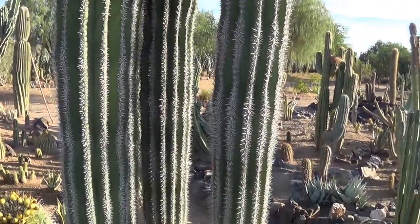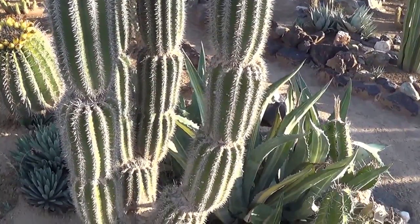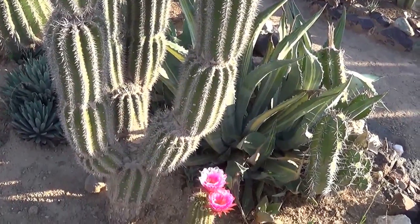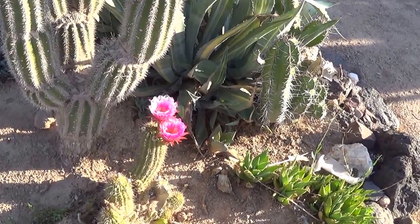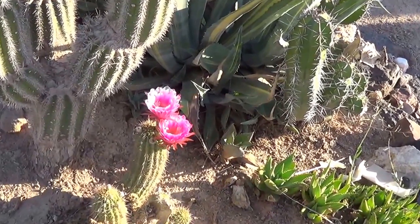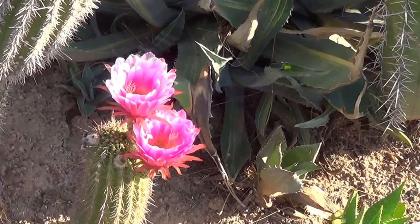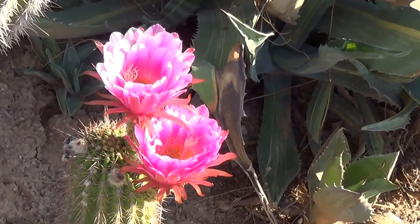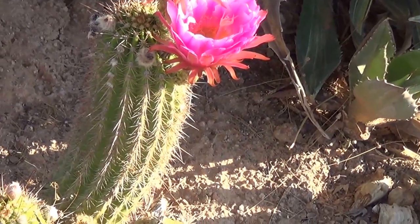There's a nice cardone here and look what's growing right below it - a nice pink Trichocereus with some fruit.